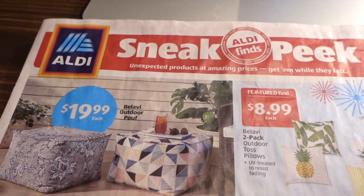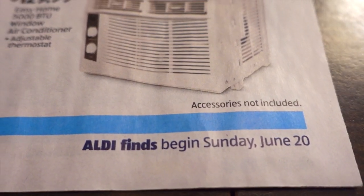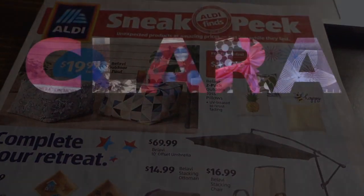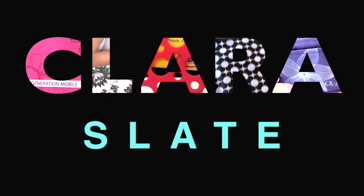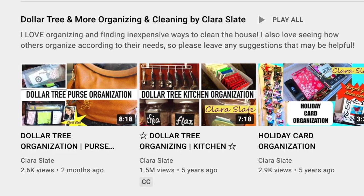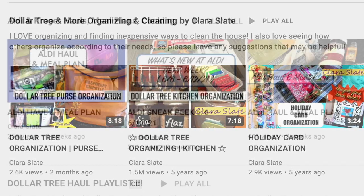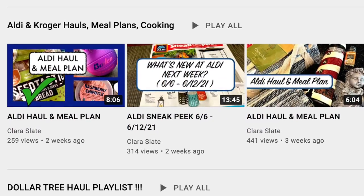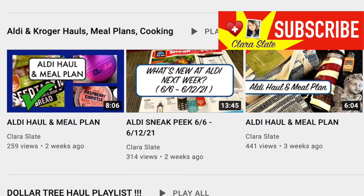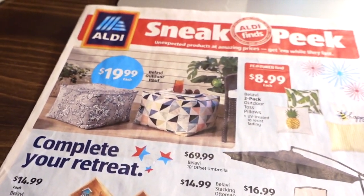Hey guys, it's Clara, welcome back to my channel. This video is a sneak peek into the ALDI ad starting Sunday June 20th. If you're new to my channel, I typically do Dollar Tree videos, but if you like all things ALDI — meal plans, hauls — please check my channel out and subscribe below.